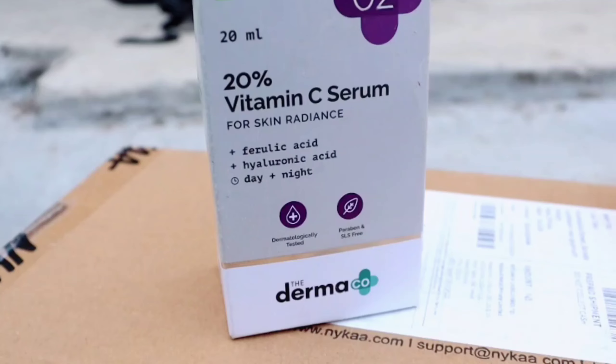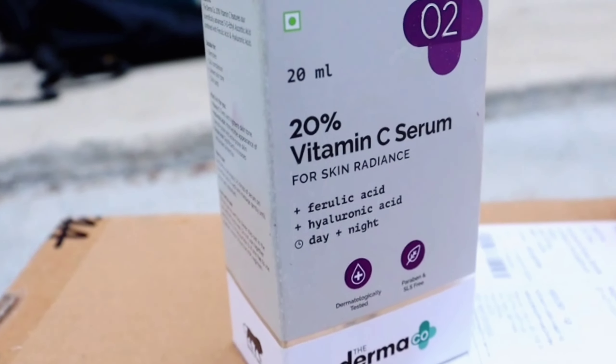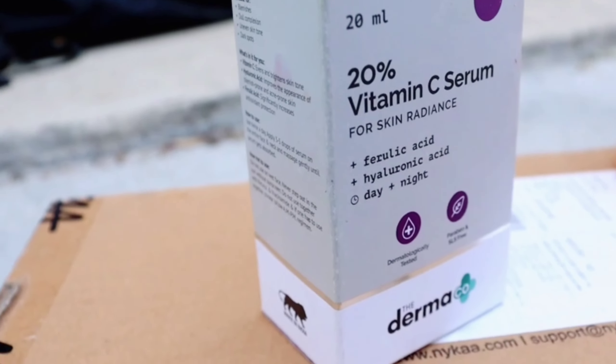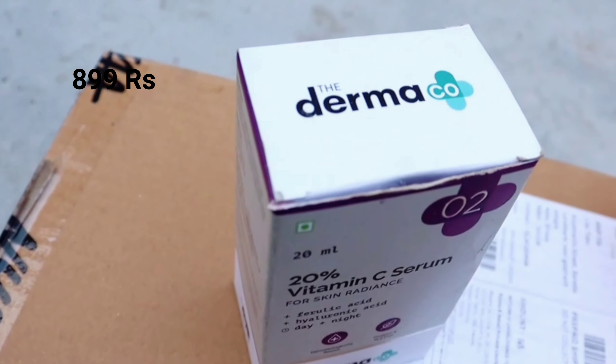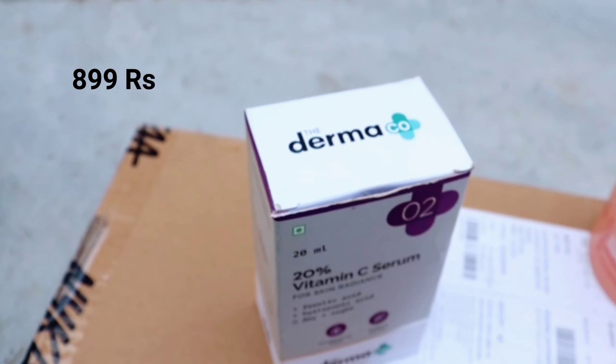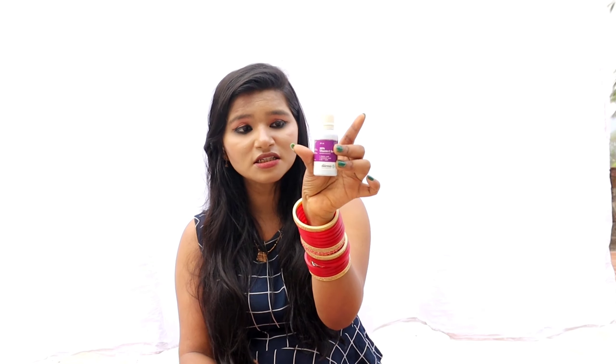The next product is a Vitamin C serum. You might have seen it in my first video — it was really good. I have tried a lot of Vitamin C serums but this one is amazing. If you are going to invest in a good Vitamin C serum, this one is very good. The best Vitamin C serum I know is the Derma Co Vitamin C serum — it's available under a thousand rupees and it's really really good. However, I am a little disappointed because the packaging has changed from before.